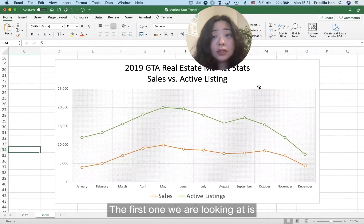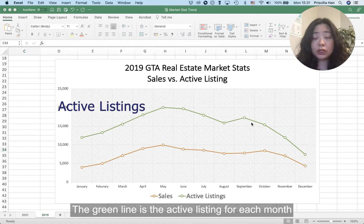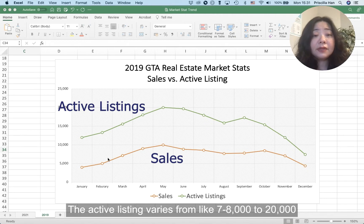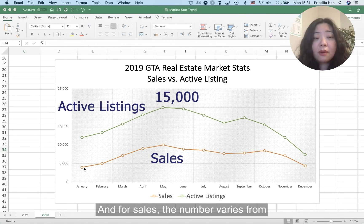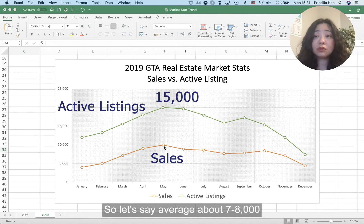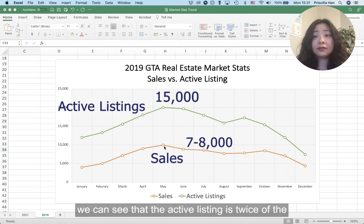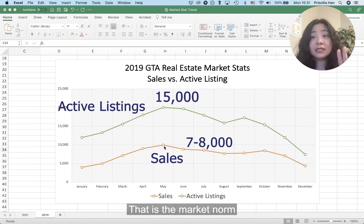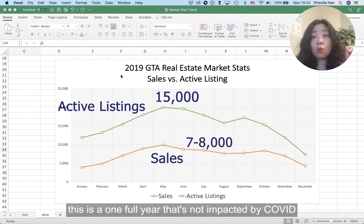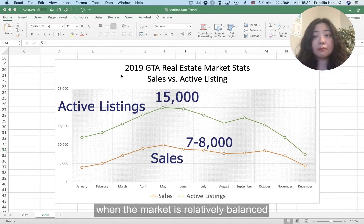Let's take a look at these two charts. The first one is 2019 real estate stats. The green line is the active listing for each month and the red line is the number of transactions. Active listings varied from around 7,000–8,000 to 20,000, but mostly around 15,000 — so the year average is about 15,000 per month. Sales varied from about 4,000 to 10,000, averaging around 7,000–8,000. So on average, active listings were about twice the number of sales, meaning buyers had roughly two months of inventory to choose from. I chose 2019 because it is the one full year not impacted by COVID, so it represents a relatively normal, balanced market.